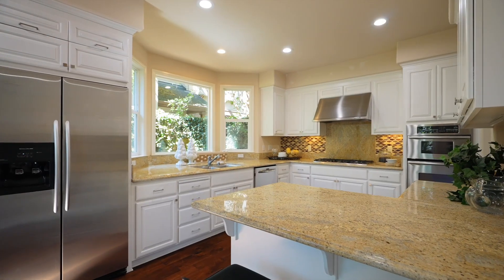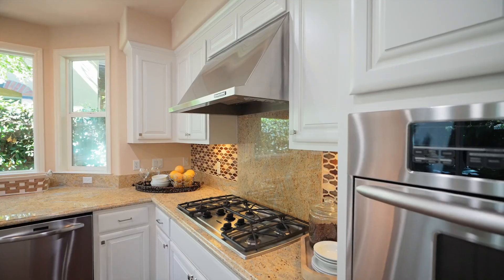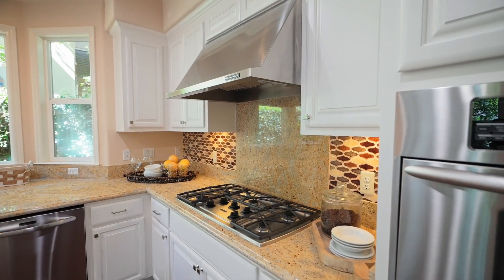An oversized bay window is the focal point of the updated kitchen, where expansive granite countertops join a collection of stainless appliances.